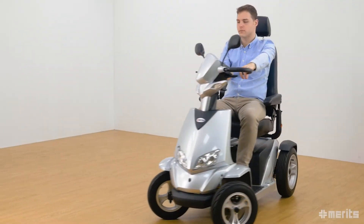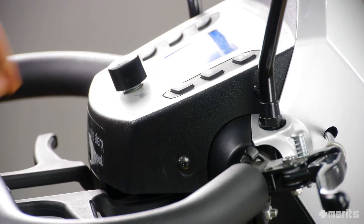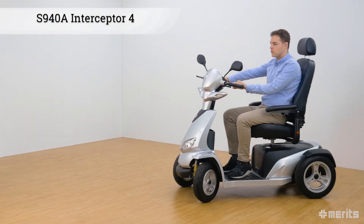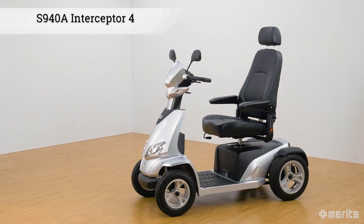The S940A options include a deluxe two-toned captain seat, a cup holder, a luggage box, and an oxygen tank holder, among others. The Merits Interceptor 4 S940A is the ultimate luxury electric scooter — its sporty design offers unmatched comfort, guaranteeing a smooth and comfortable journey. The S940A is an absolute pleasure to ride.